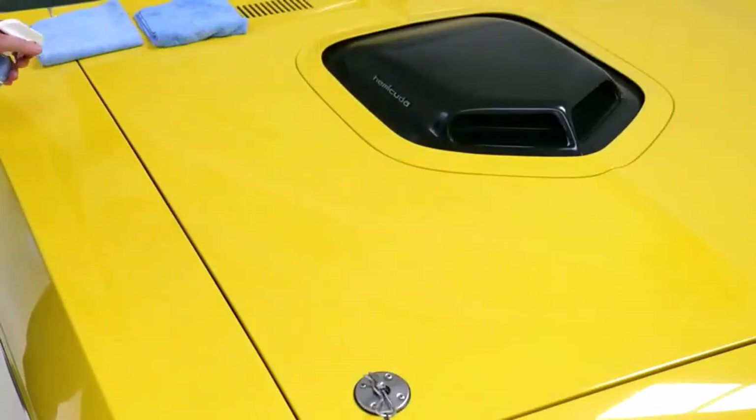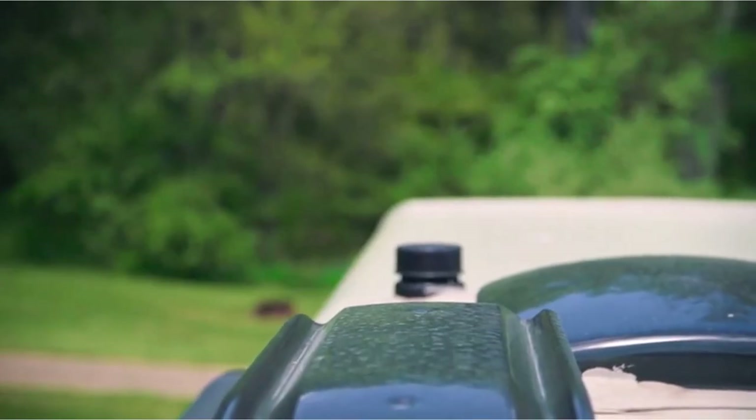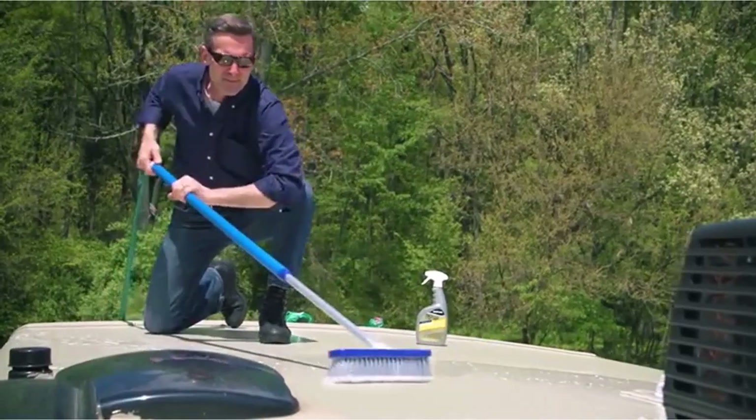Hey everyone! Welcome back to my channel, where I review the top products on Amazon, so that you can make an informed purchase decision. Today, I'm excited to share with you my top 5 picks for the best RV roof cleaners on Amazon.